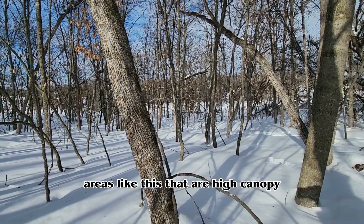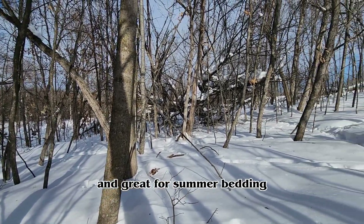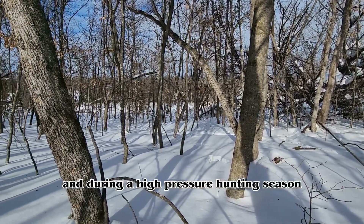Areas like this that are high canopy with a low stem count are great during the summer and great for summer bedding, but this is not what a deer is looking for during the fall and during a high-pressure hunting season.